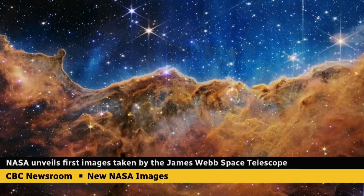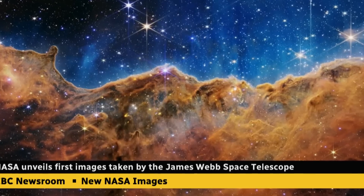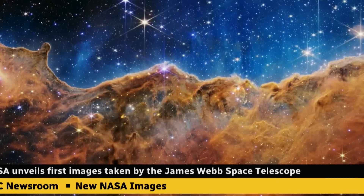This is what we're made of and this is what we're looking at. This Carina Nebula — astronomers call it the stellar nursery because it's where stars are born.